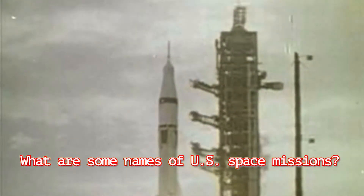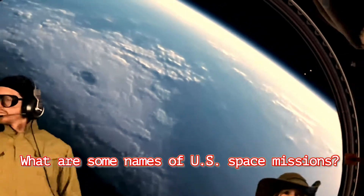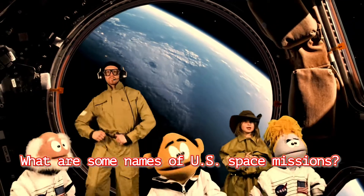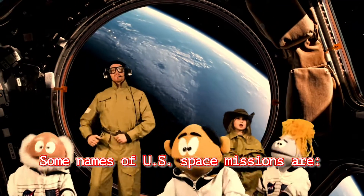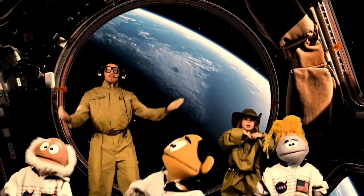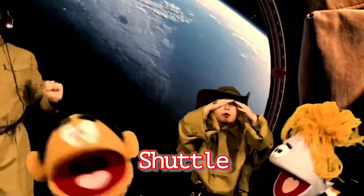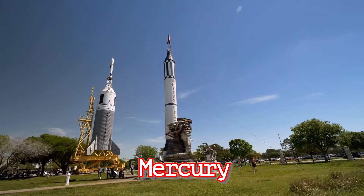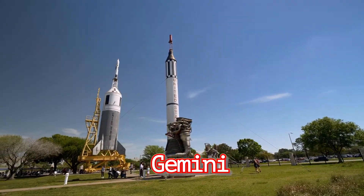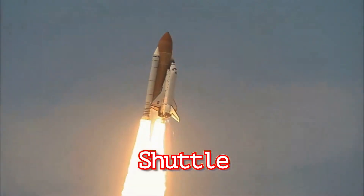What are some names of U.S. space missions? Some names of U.S. space missions are Mercury, Gemini, Apollo, Shuttle.